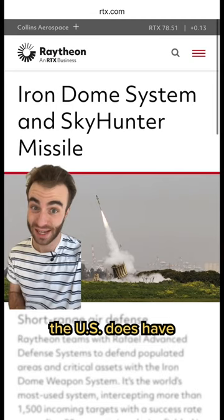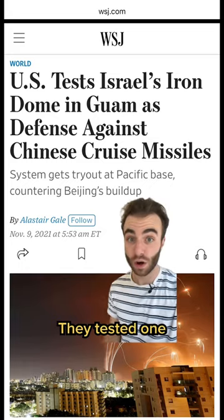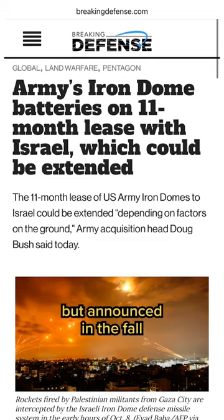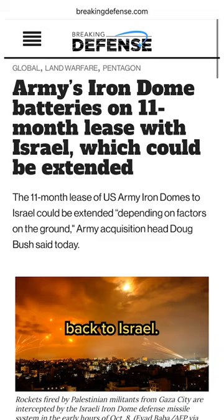On a smaller scale, the U.S. does have two Iron Dome batteries. They tested one at the U.S. military base in Guam, defending against a hypothetical threat that some fear from China, but announced in the fall that they were leasing these two back to Israel.